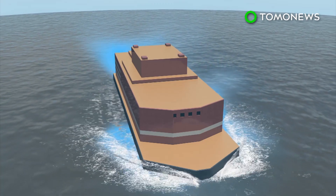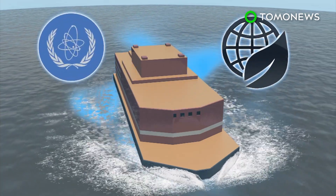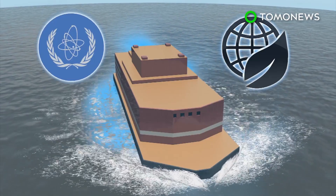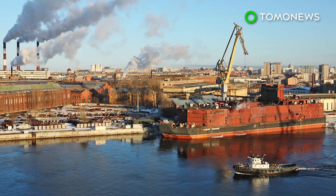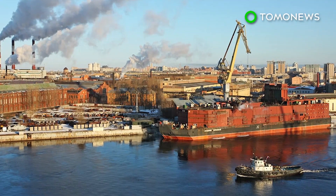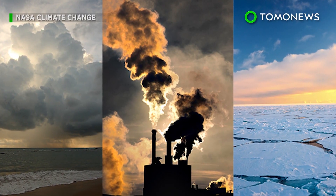Rosatom also added that the floating nuclear plant meets all requirements of the International Atomic Energy Agency and does not pose any threats to the environment. Despite such reassurances, Greenpeace nuclear expert John Hefferkamp told Engadget that having nuclear reactors moving around the Arctic Ocean creates an obvious threat to a fragile environment which is already affected by climate change.